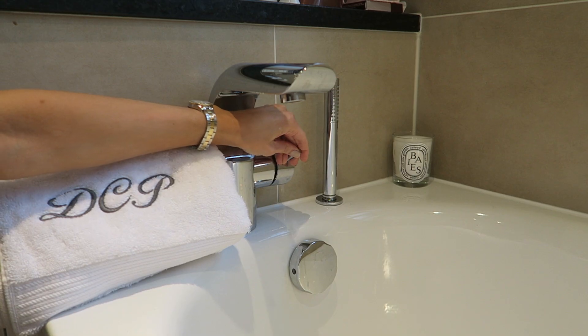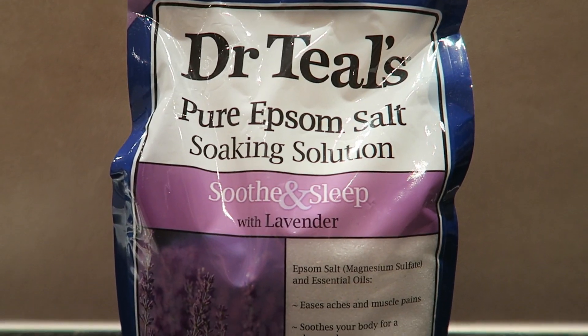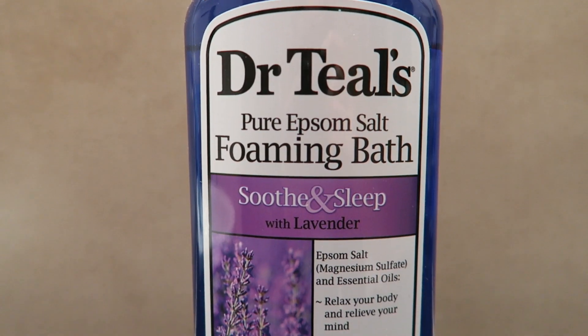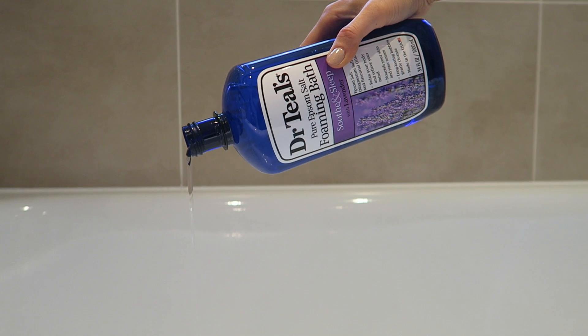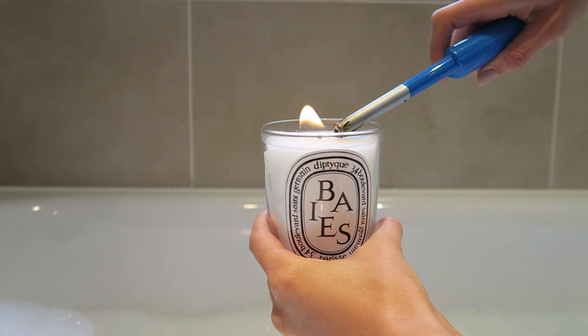Whilst the face mask is on, I run the bath and add two cups of the Dr. Teal's Epsom Salts. Because I've used Dr. Teal's so many times now, I pretty much know what two cups is just by free pouring. After this I add a generous amount of the Soothe & Sleep Foaming Bath to make it super bubbly and relaxing. And of course it wouldn't be the perfect bath without lighting one of my favourite candles — this one is the Baize Scent by Diptyque.